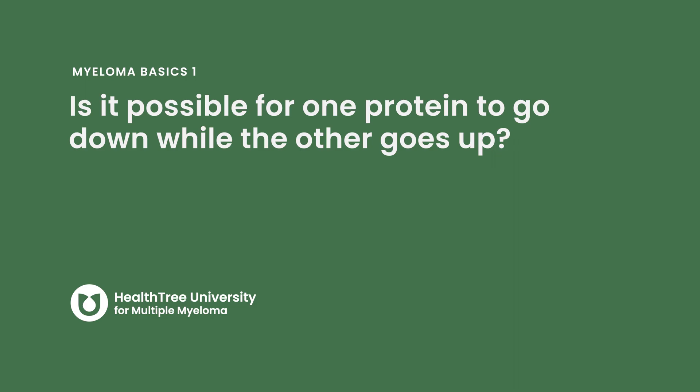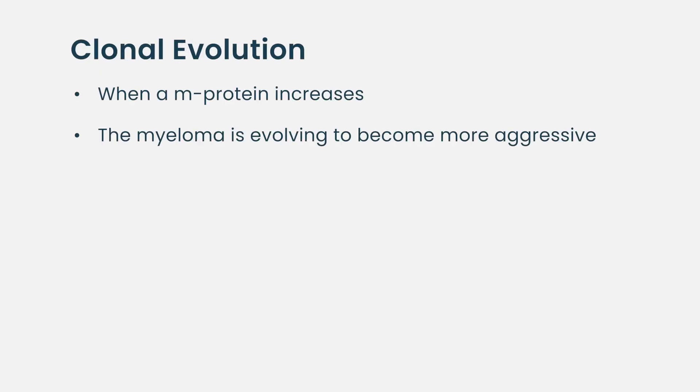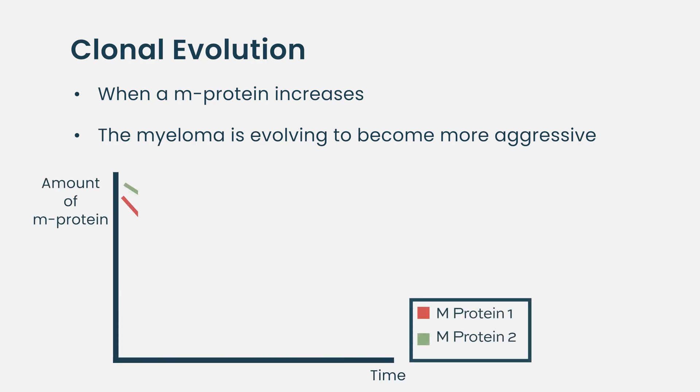In patients with biclonal myeloma, you can definitely see one protein get better and the other get worse — that's rare. When we do see that, we call it clonal evolution, showing us that the myeloma has changed and one type is evolving and getting worse while the other is starting to fade away. When one protein is going up, consistent with relapse or progression, your doctor might go ahead and change your treatment.